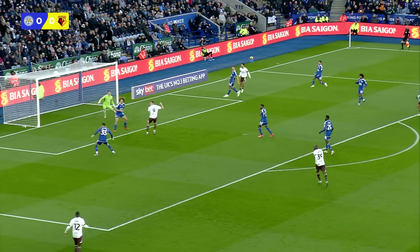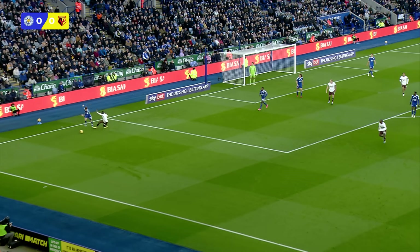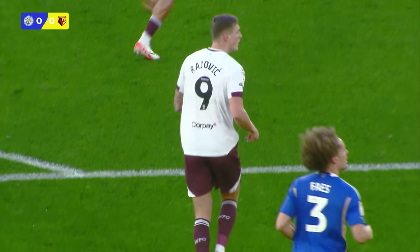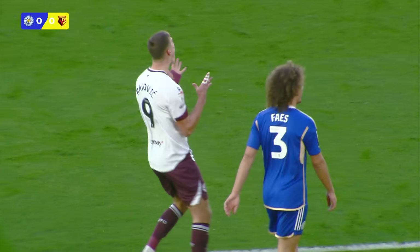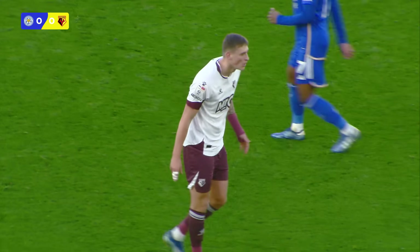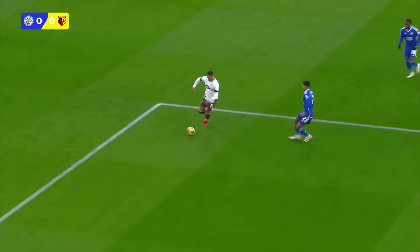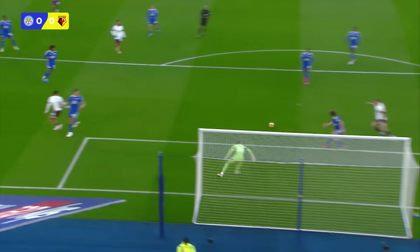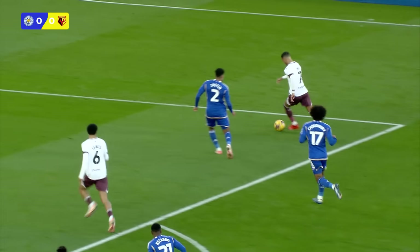Watford moving it well at the moment. Tom Inch with a low ball in towards the back post — and a huge chance for Watford, miscued by Rajevic, who just needed any kind of connection really. And it could have been 1-0 Watford. Leicester have just won themselves a free kick since. That's a great opportunity — as a centre-forward you want to be gobbling them up. Too easy from Leicester's point of view.